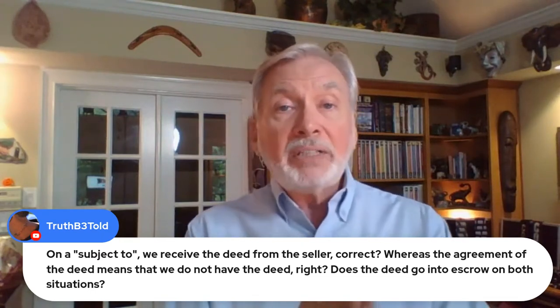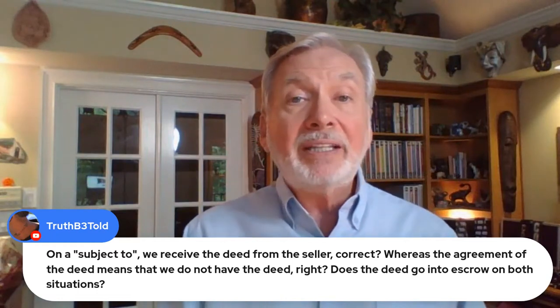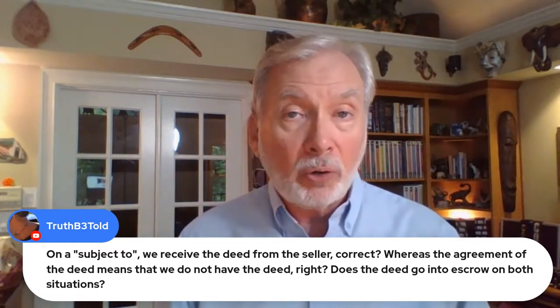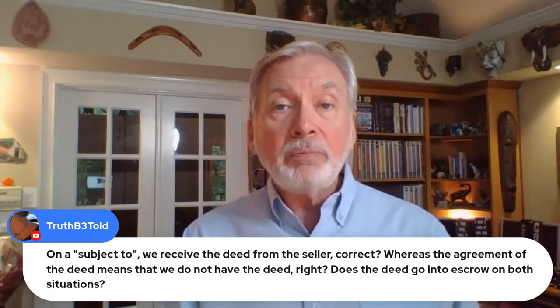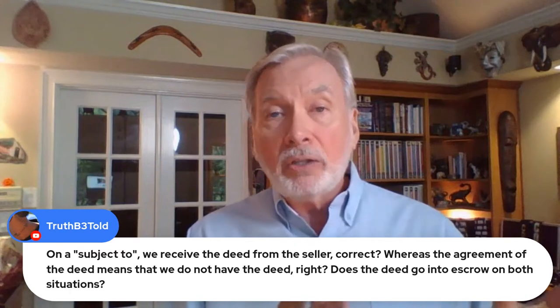Now when it's an agreement for deed, that means the seller is keeping their deed. And if the seller's keeping their deed, I recommend that that go into escrow, using the same explanation that I was giving before to Maryann — you want that deed to go into escrow with escrow instructions.